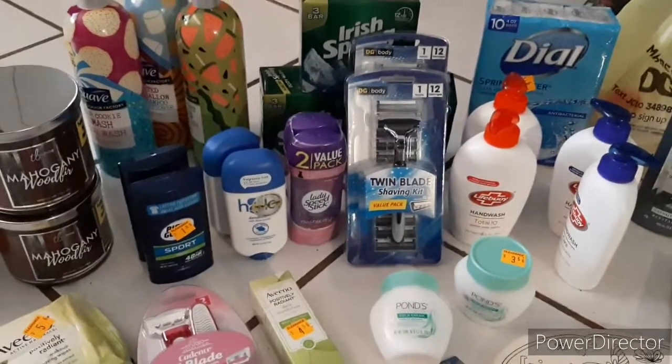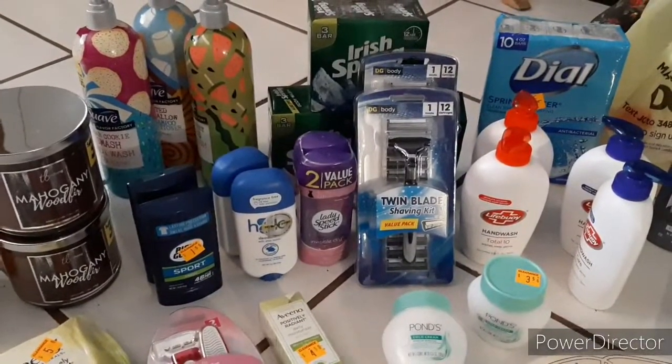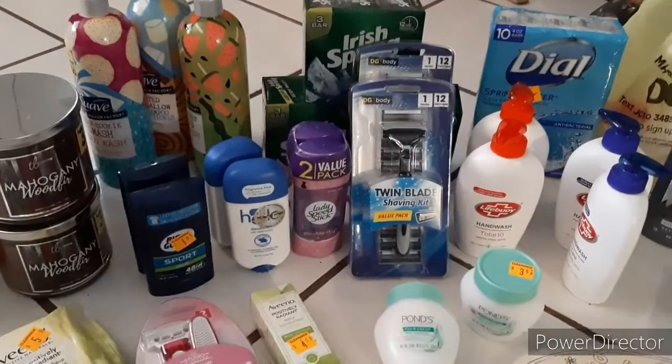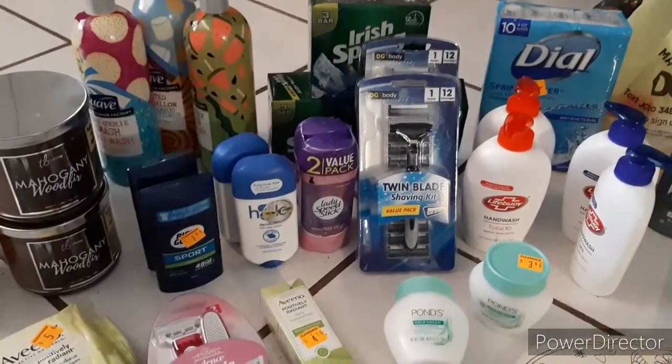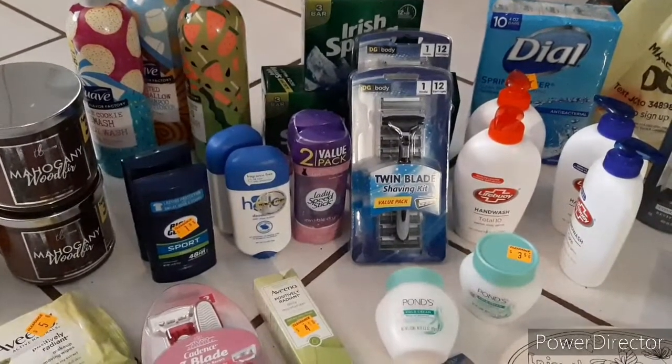Everything that is clearance has an additional 50% off. My store doesn't have that many clearance items on their shelves, so what they decided to do is 70% off. You will have a handful of stores that will have 70% off their items.